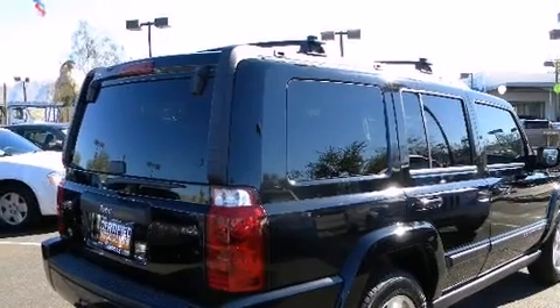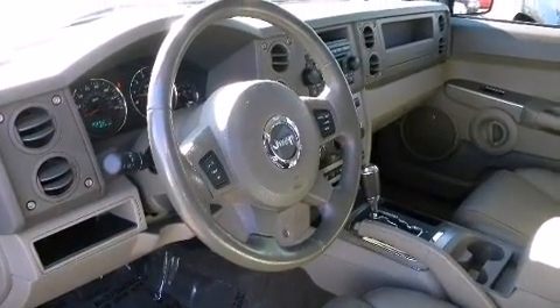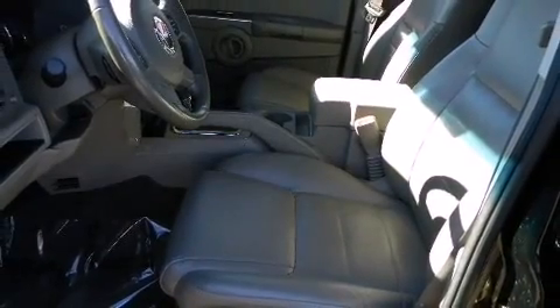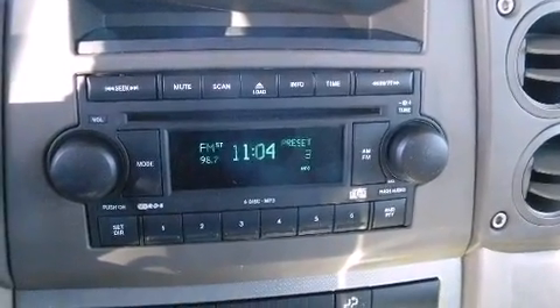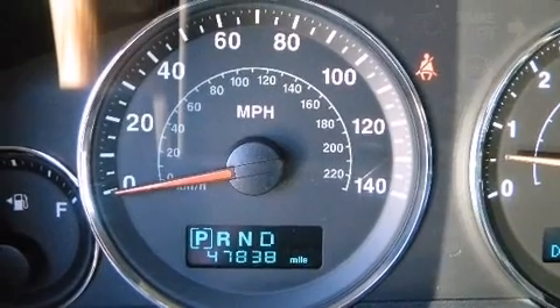It provides features such as front and rear reading lights, variably intermittent wipers, a trip computer, heated door mirrors, and one-touch window functionality. Enjoy your favorite music via the stereo system, which includes a CD player with AM/FM radio and six speakers.